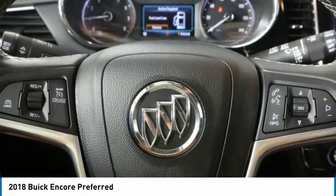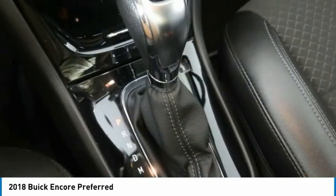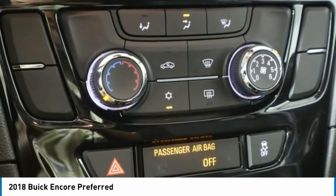driver illuminated vanity mirror, tires rear performance. Take this vehicle for a spin and see why so many shoppers are now proud owners.